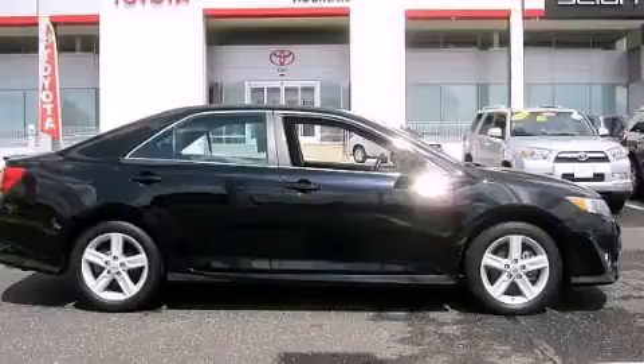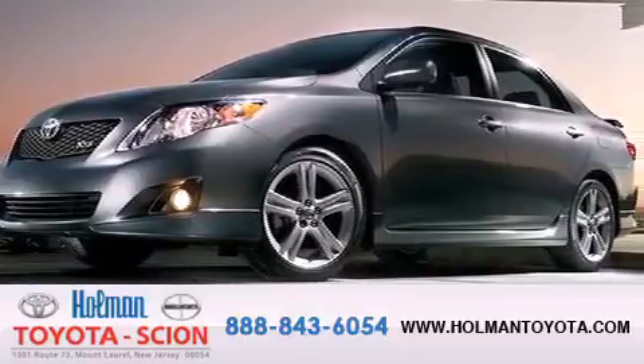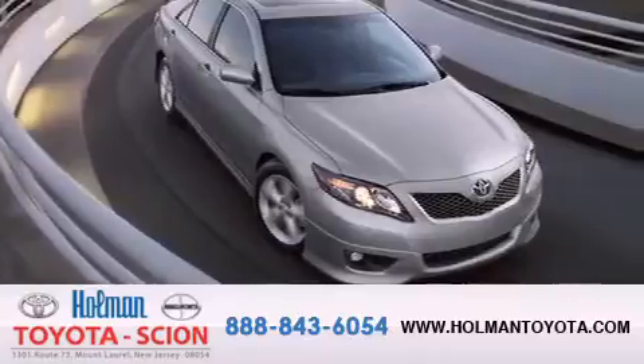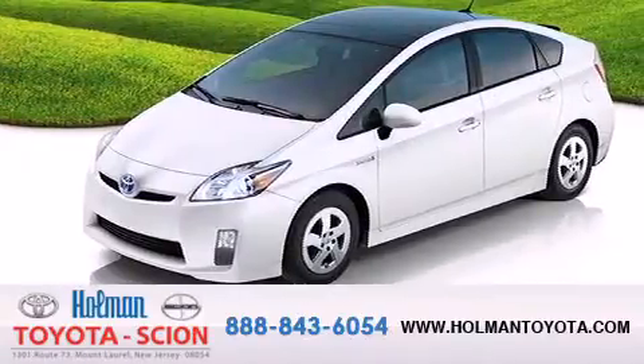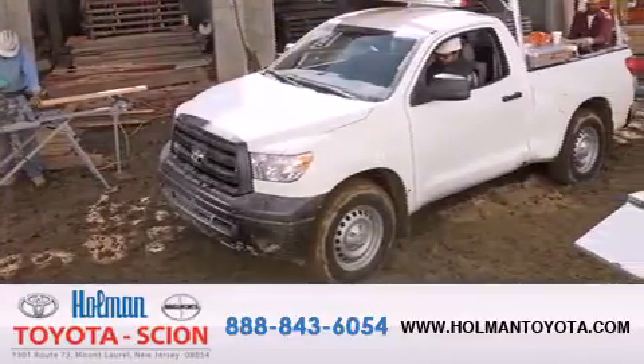Please call us today for more information on this great vehicle. Holman Toyota Scion is pleased to offer the pre-owned 3-day guarantee. Backed by over 87 years of family-owned traditions, we are committed to making your buying and ownership experience all about you, our customer. Come in and find out for yourself today why it means a great deal.